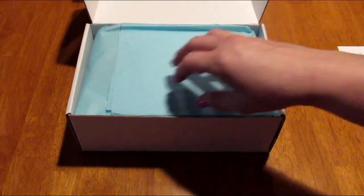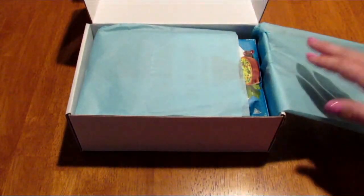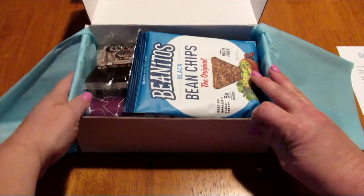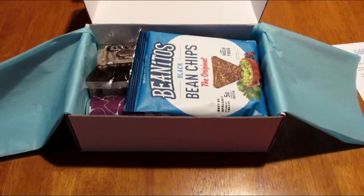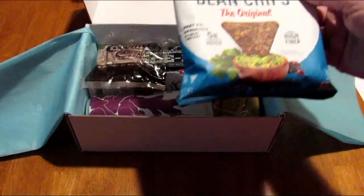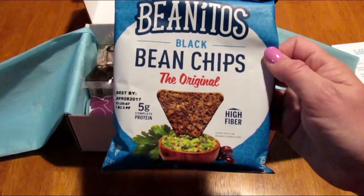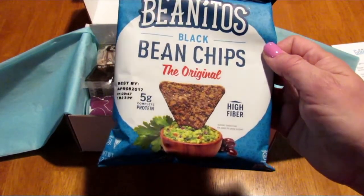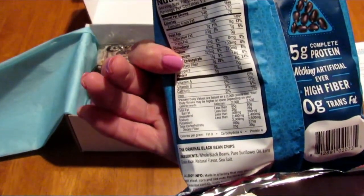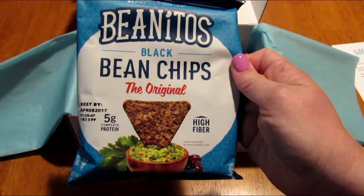I want to apologize in advance for the lighting in this room, but this is the best place I have to do this today. There isn't a card that tells you what's in here, so let's just check them out. This is Beanie Toes black bean chips — the original flavor. They're high in fiber. These actually sound pretty yummy, I can't wait to try those.